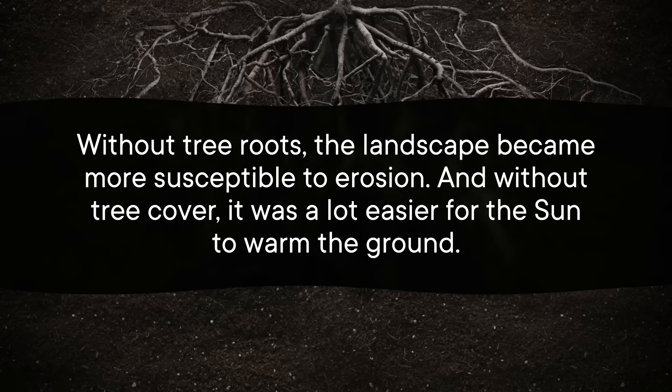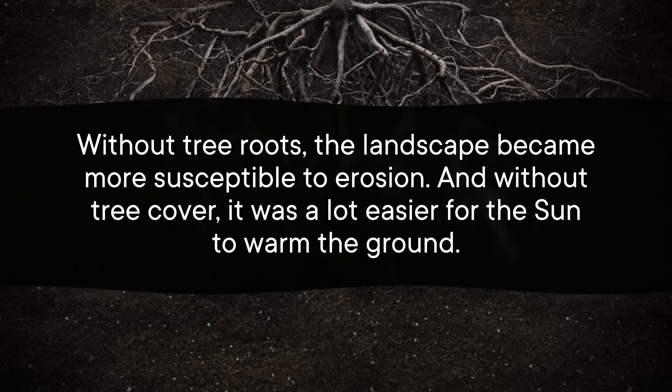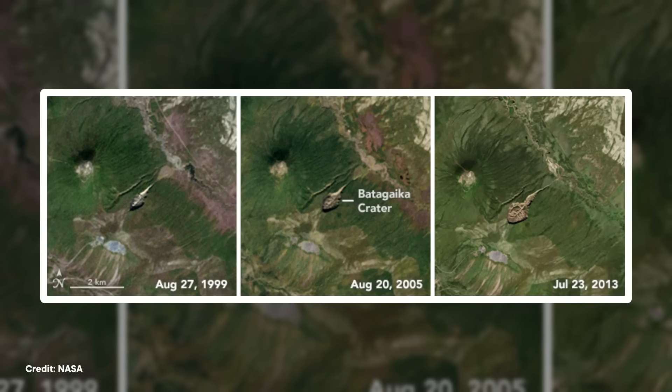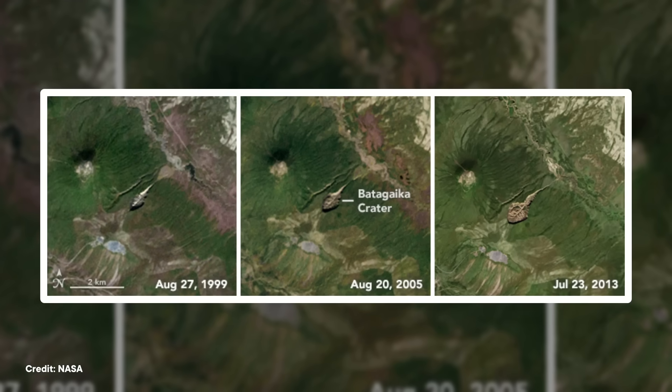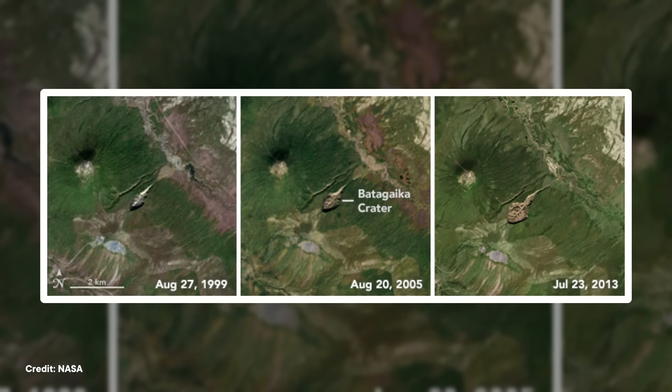But how old is that hole? If you could time travel back to the 1960s, you would find yourself standing in a seemingly harmless ravine. But the Soviets had recently cleared a nearby forest to search for good places to mine a bunch of different minerals. Without tree roots, the landscape became more susceptible to erosion. And without tree cover, it was a lot easier for the sun to warm the ground. In other words, the sudden lack of trees kicked off a vicious cycle of permafrost melting. We actually have satellite images that show the ravine gradually expanding over the decades, taking on its stingray/tadpole shape. And by 1991, it had grown so large that scientists could officially call it a megaslump.